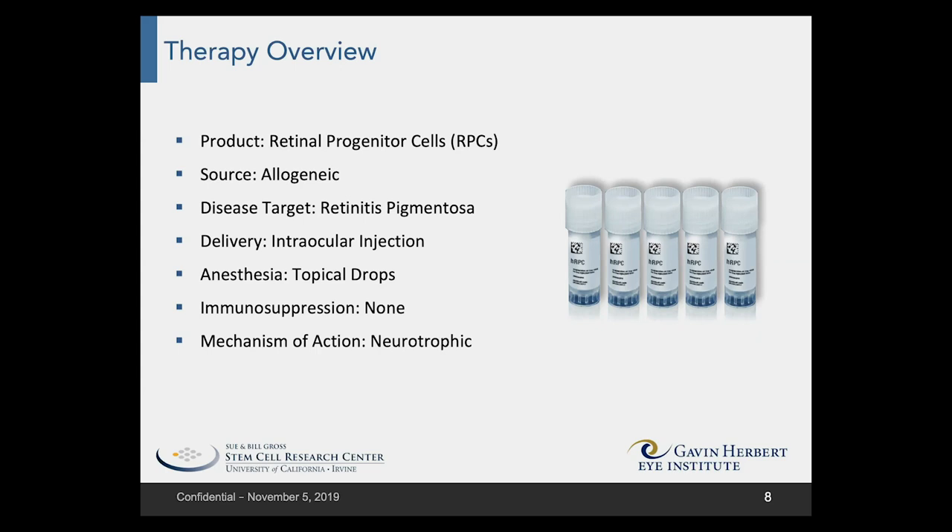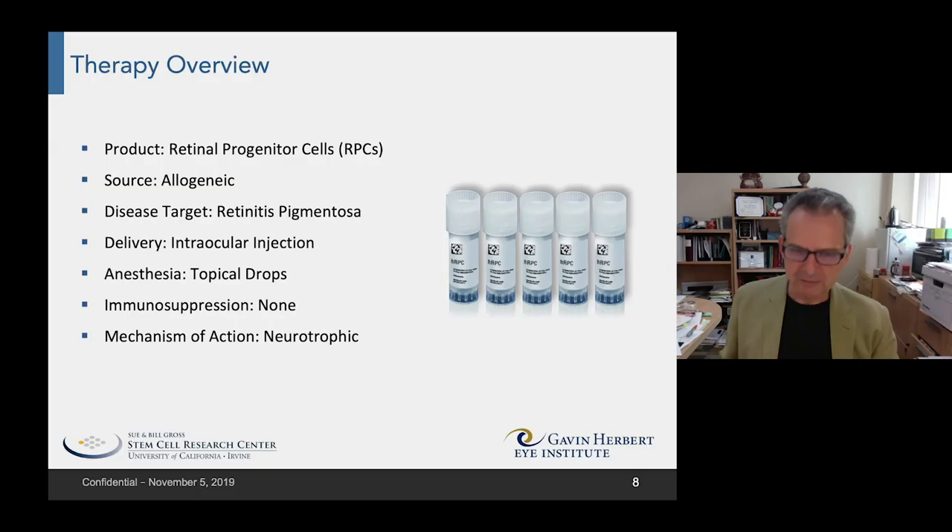Despite the fact that this is an allogeneic product, it can be given without immune suppression — the equivalent of getting a blood transfusion without the need to tissue type the blood. The mechanism of action is neurotrophic, as opposed to cell replacement.